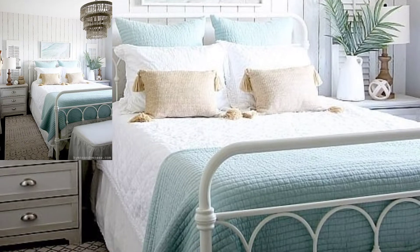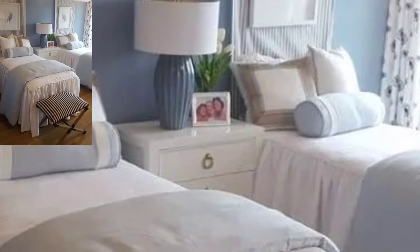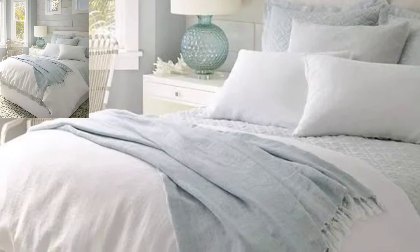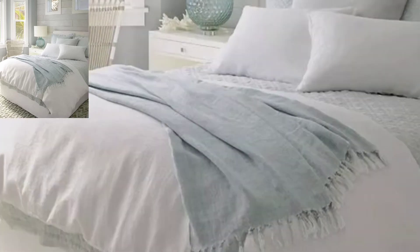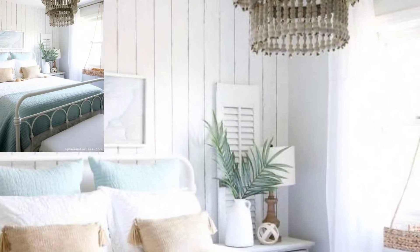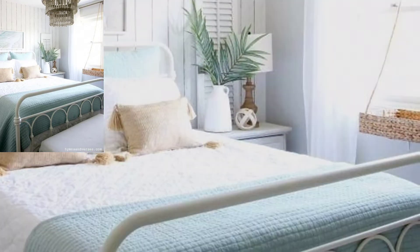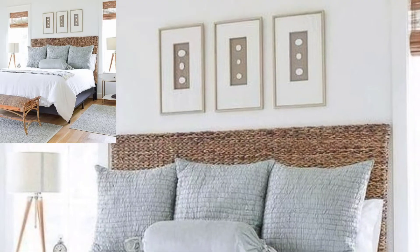The decor in your home does more than reflect your personal style — it also has a way of transporting you to any place in the world. If all you can think about is a day at the beach, it's time to incorporate the best sand and sea elements into your bedroom. Seaside decor is a timeless design style that can make your home feel calm, no matter how far you live from the coast.